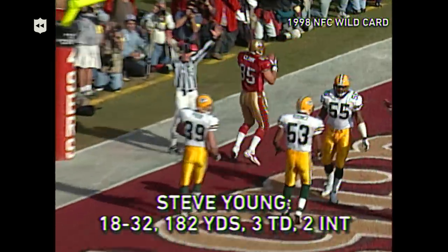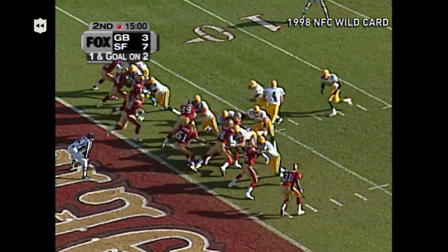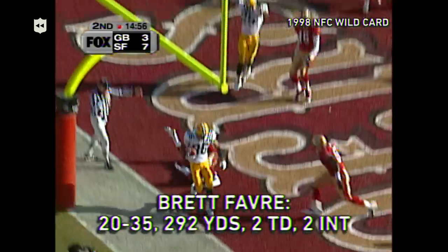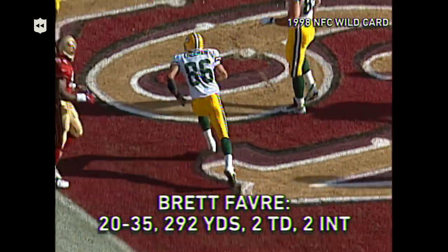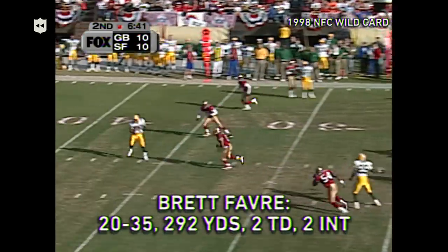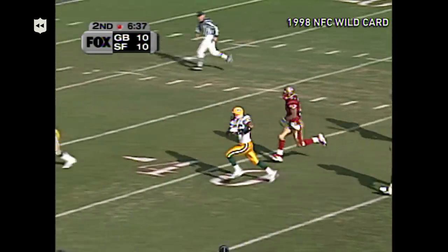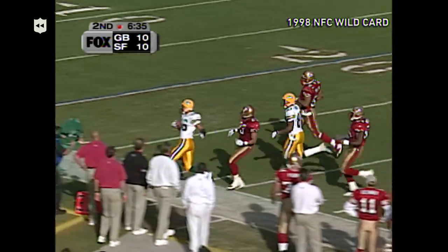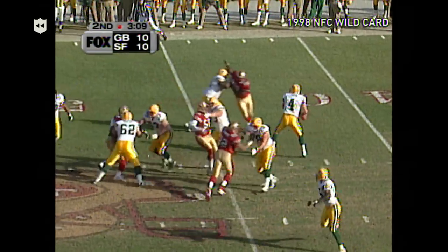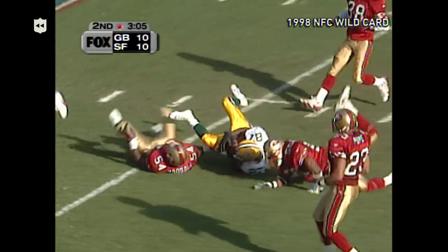Young touchdown, Greg Clark. Here's Favre into the end zone — touchdown to Antonio Freeman. Favre back to throw, up the middle and open is Antonio Freeman, finally out of bounds at the San Francisco 30. Here's Favre back to throw — touchdown, pass complete to Robert Brooks.